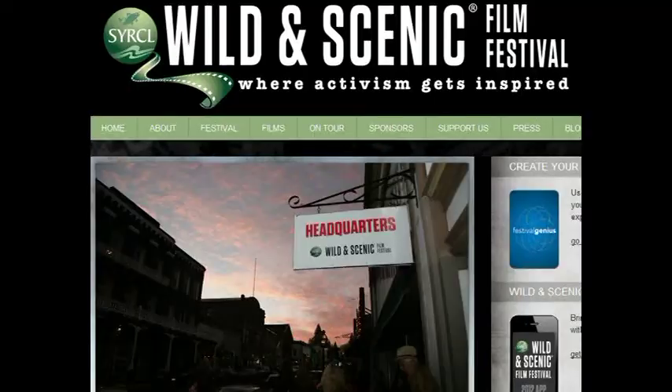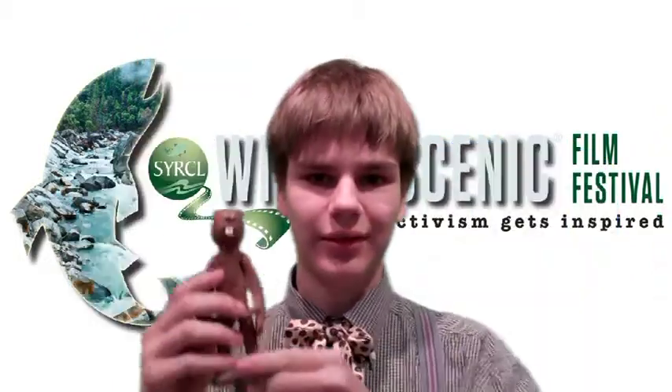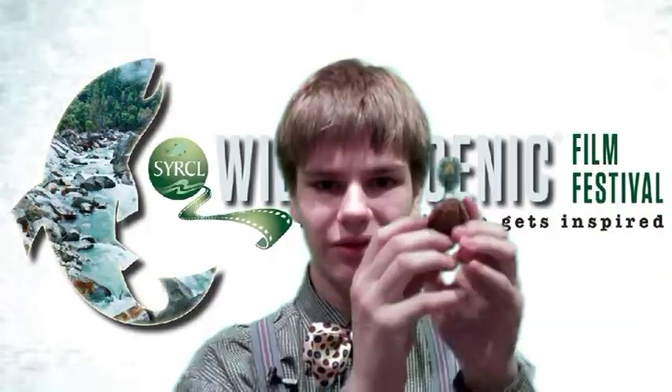If you like stop-motion animation — and you know that I do — then check out the Wild and Scenic Film Fest this year. There's an ex-high school student named Ian Timothy. I'm Ian Timothy. He made this cool video about a beaver named Twigs. And this is Twigs. And a duck named Drake. And this is Drake.